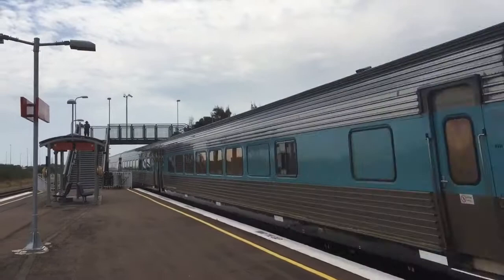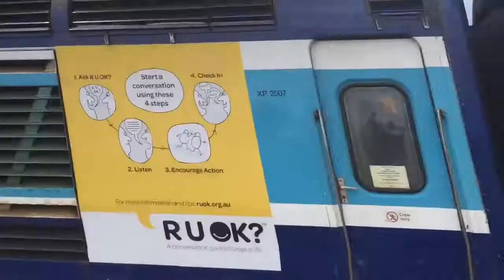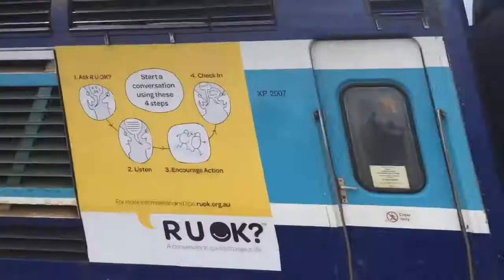And we have an XPT passing. Leading motor car XP2010, trailing power car XP2007.